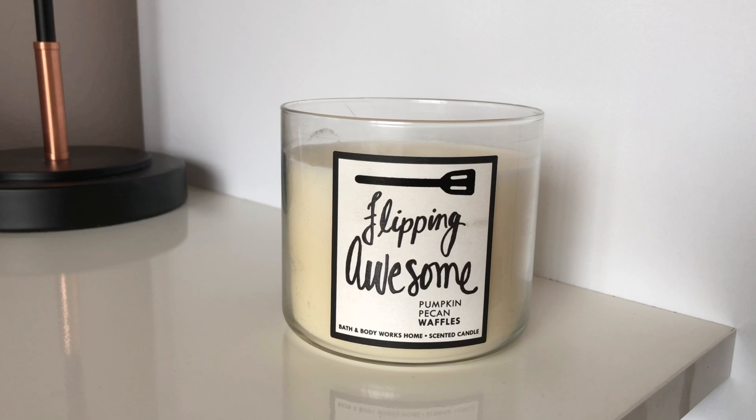Hello everyone and thank you for watching another candle review. Today I will be reviewing Pumpkin Pecan Waffles by Bath & Body Works.